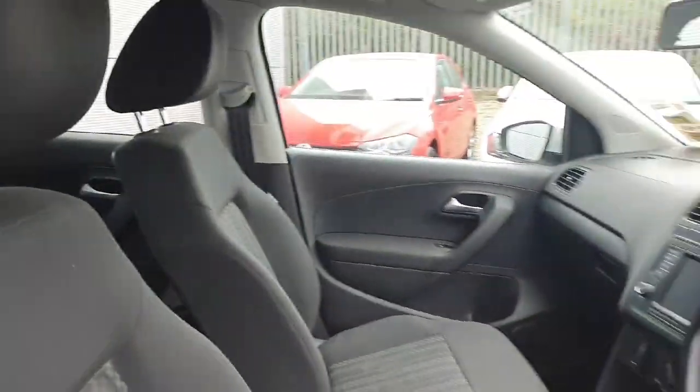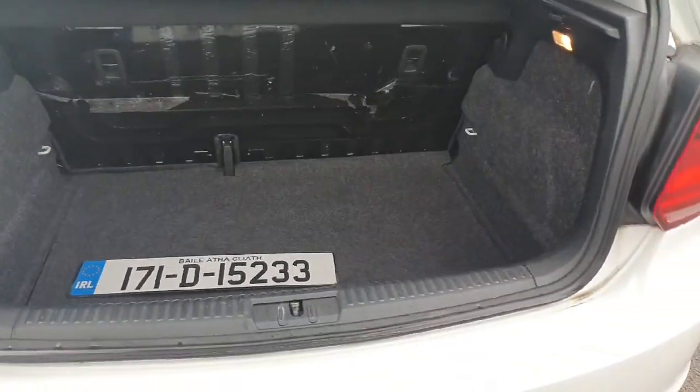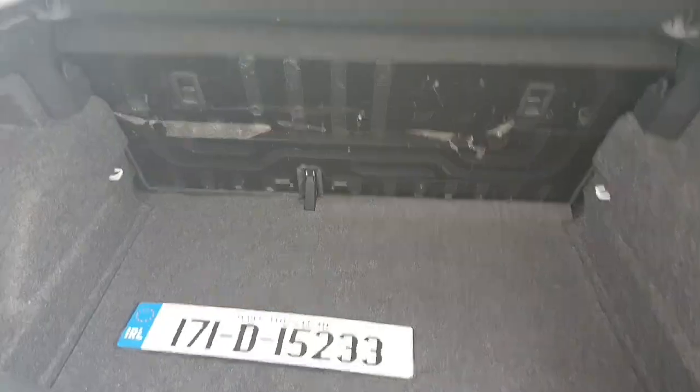The interior is finished in this gorgeous black cloth. The car comes with a multi-function steering wheel. Being a hatchback, we have plenty of boot space also, as we can see here with quite a deep boot floor.